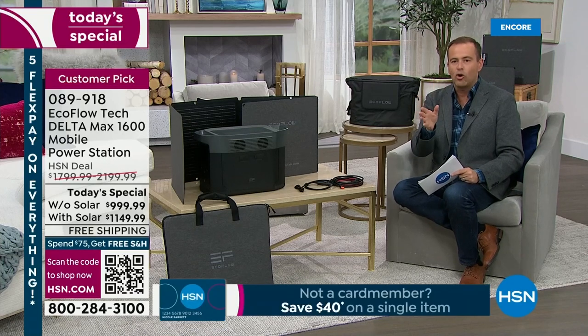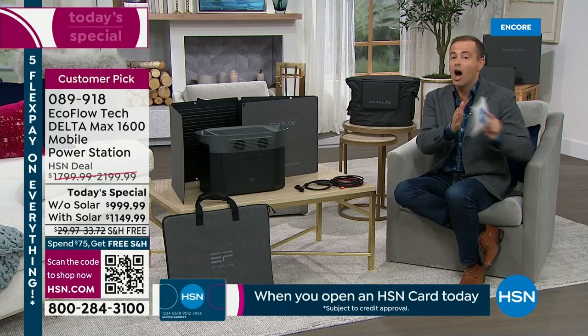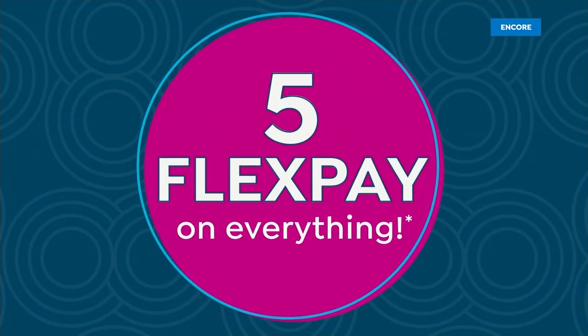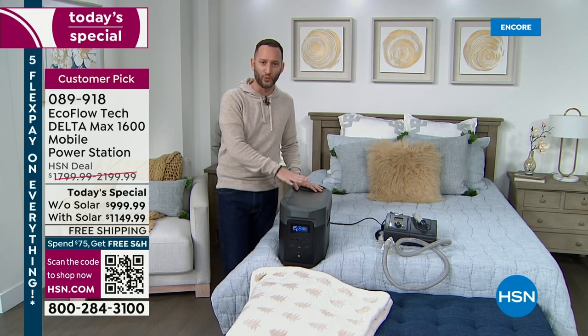We're mid-January — those winter storms bring a lot of weather issues. Before another Today's Special going forward into September, a lot can happen between now and then. The big secret that's not such a secret anymore: we have the best value for EcoFlow. An amazing relationship where we get to launch EcoFlow products here on HSN. If you're going to do it, do it with the best and most powerful — 99% of your home appliances with your Delta Max 1600. You don't want to wait nine months for another opportunity like this.